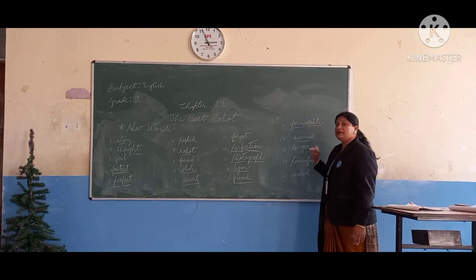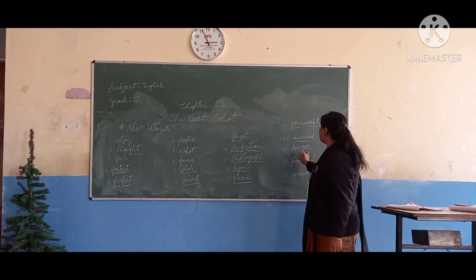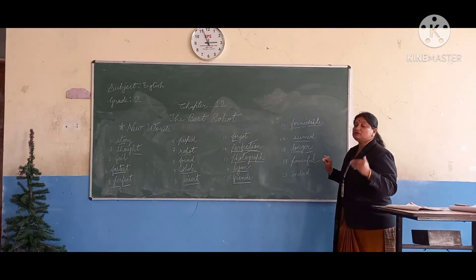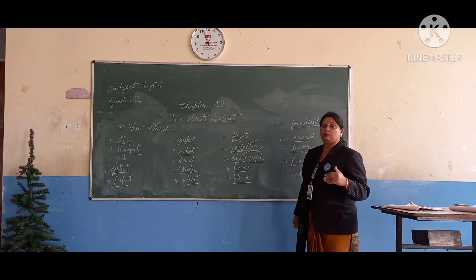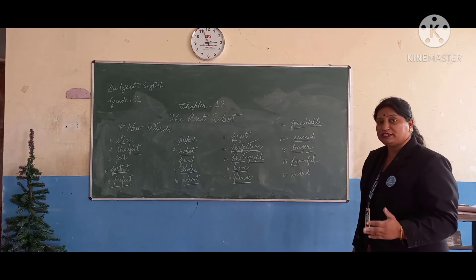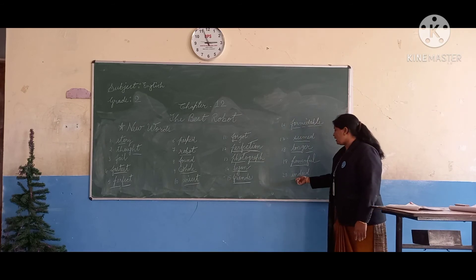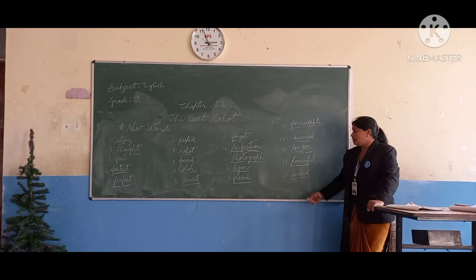The next: S-E-E-M-E-D, seemed. Next: L-O-N-G-E-R, longer. L-O-N-G-E-R, longer. Next one: P-O-W-E-R-F-U-L, powerful. What is it? Powerful. This is powerful. And next one: I-N-D-E-E-D, indeed. I-N-D-E-E-D, indeed. This is indeed.